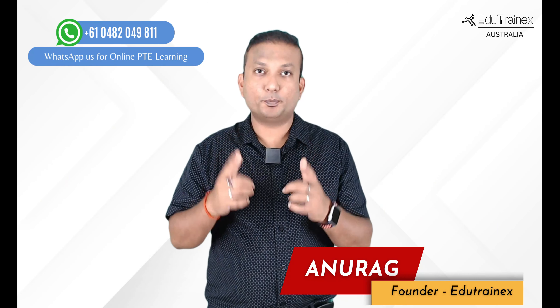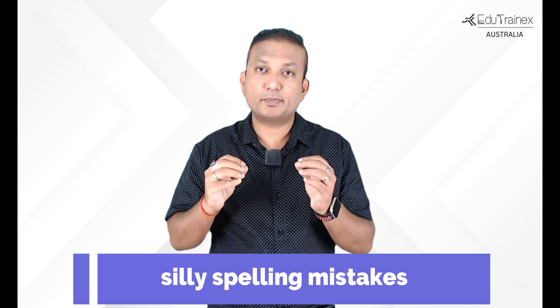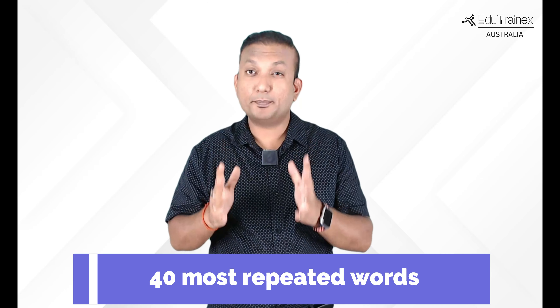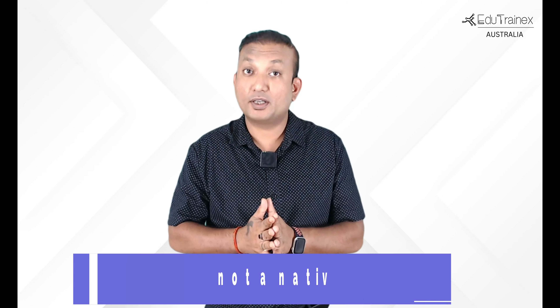Hey everyone, I am Anurag, your PTE expert. I have seen in my 10 years of teaching PTE that spelling mistakes can be silent killers for many students. Many people who put a lot of effort in their overall preparation make silly spelling mistakes in the end, thereby losing crucial points and completely messing up their writing and listening scores. So in this video, I am going to cover the 40 most repeated words in the PTE exam, perfecting them, and a spelling technique that can take you to a 79-plus score, especially for those of us for whom English is not a native language.